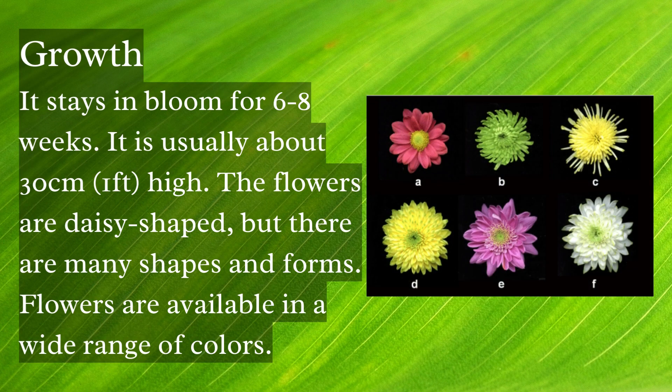It stays in bloom for six to eight weeks and is usually about 30 centimeters high. The flowers are daisy-shaped, but there are many shapes and forms. Flowers are available in a wide range of colors.